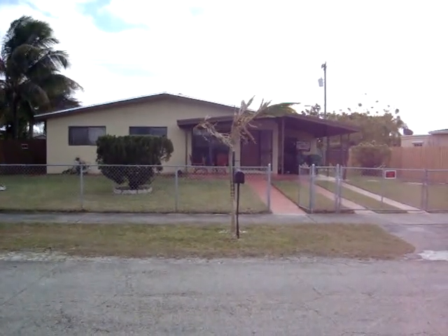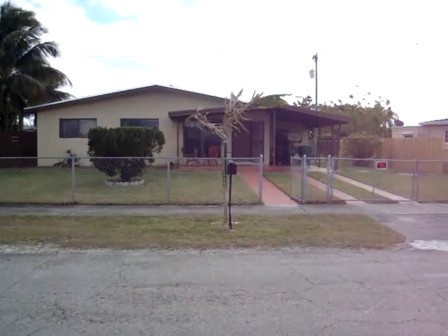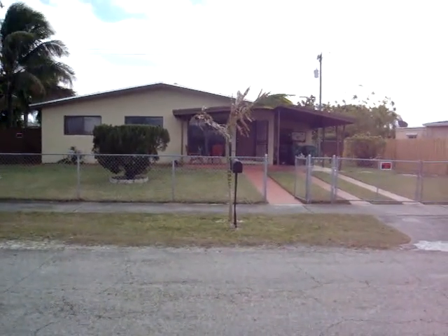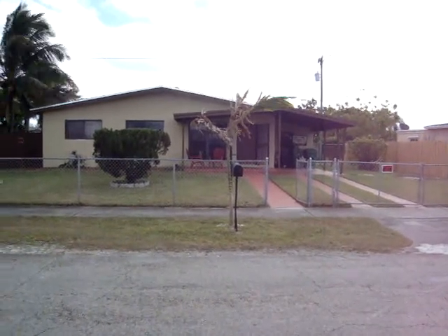This is a video of 12270 Southwest 188 Terrace. It's a three-bedroom, two-bathroom, single-family house in Miami. Let's take a look at the neighborhood.